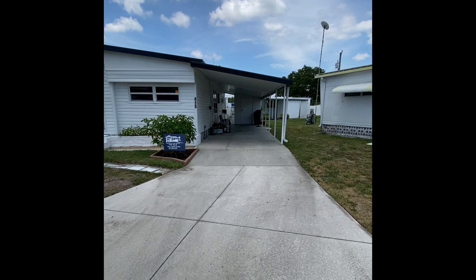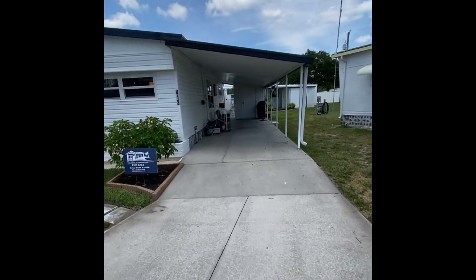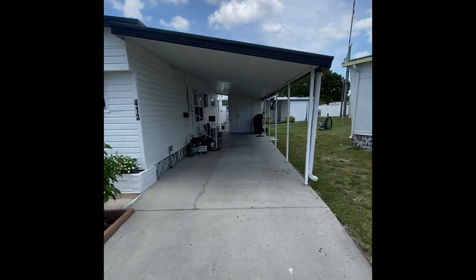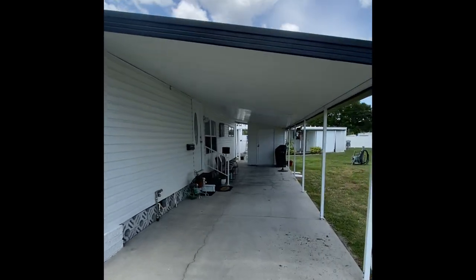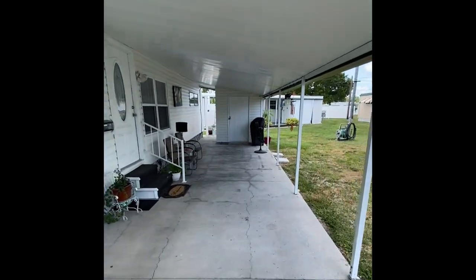As you know from the channel, there are usually very short driveways — not the case here. You definitely have room for one if not two vehicles on the driveway, and then one under the carport as well. So there's plenty of parking at Lot 413.